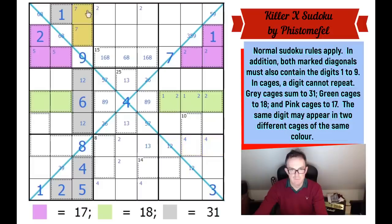That forces a four down there — a four-five pair. This becomes a two-three pair. That three gives us a three and a two. Now this becomes a one-two pair. This puzzle is a work of art, absolutely extraordinary. And now there's a three over here — these two squares need to be three and seven in some order.